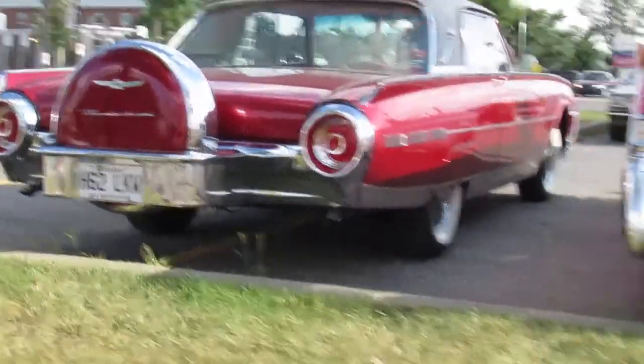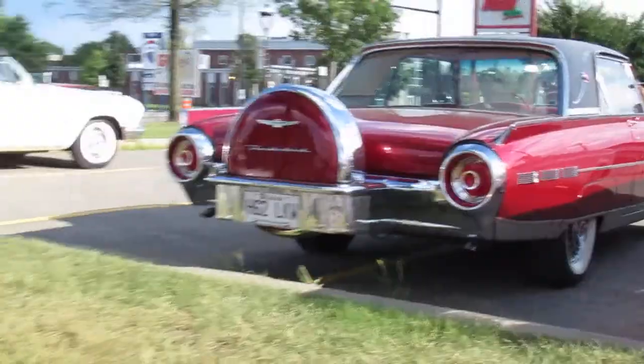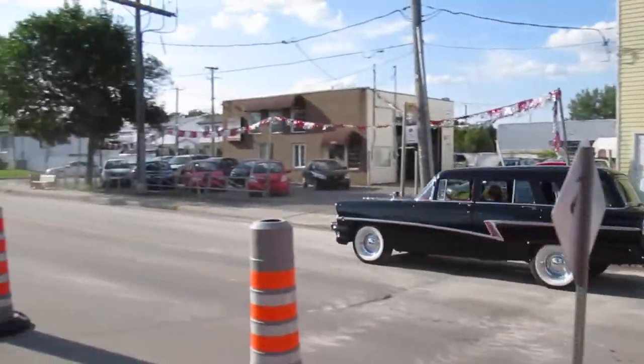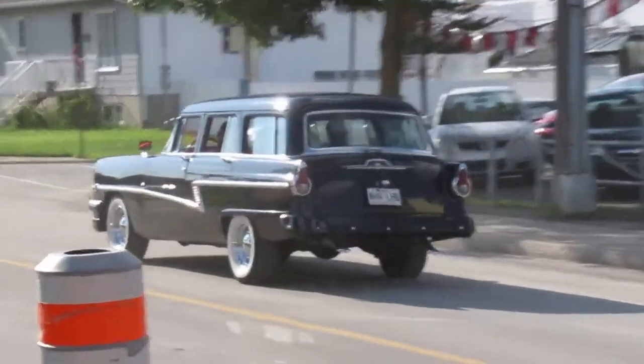And there's not only one T-Bird here — there's freaking two Thunderbirds! How cool is that? Oh, look at this — a '56 Mercury or a '55 Mercury wagon. What? Oh my lordy. Unbelievable.